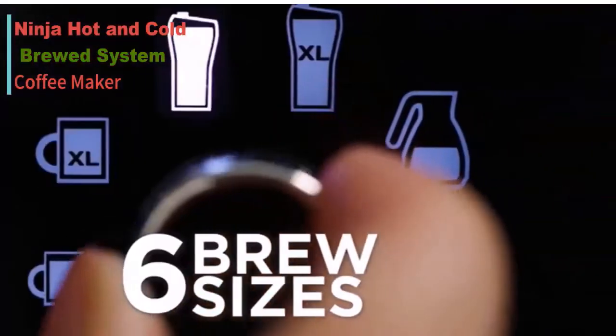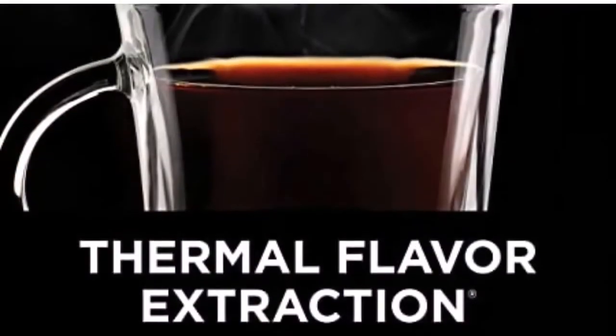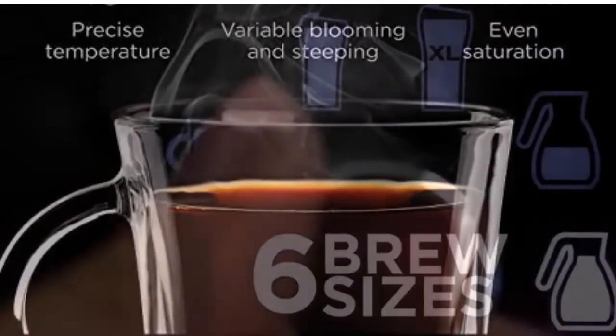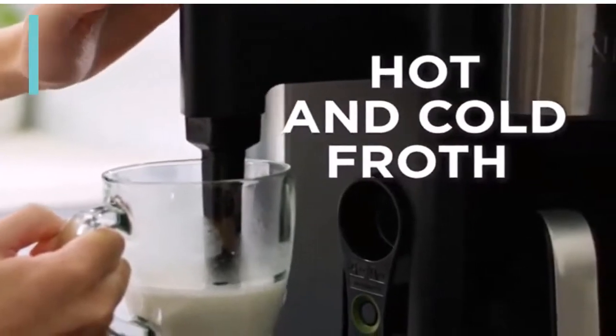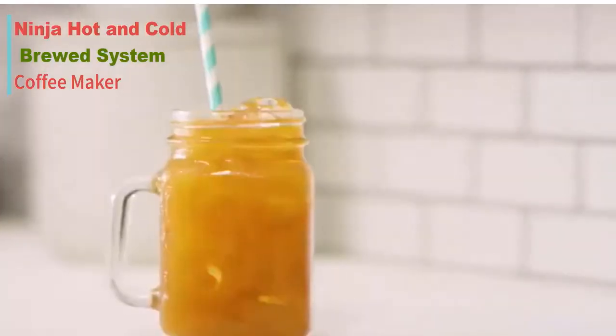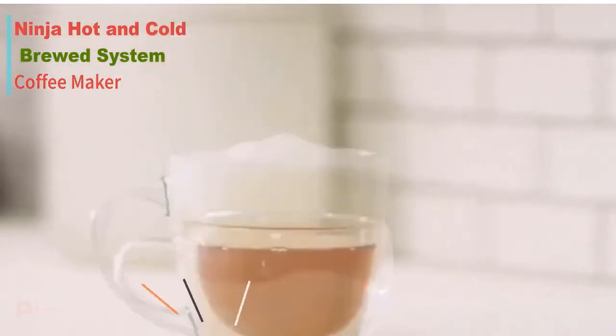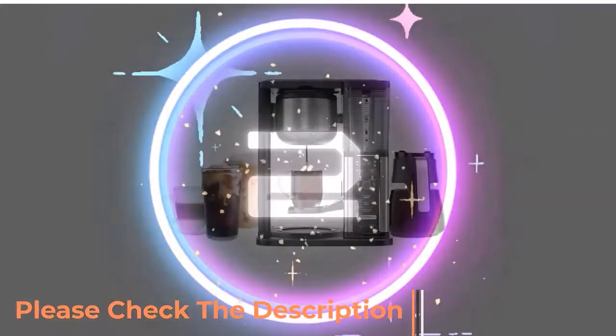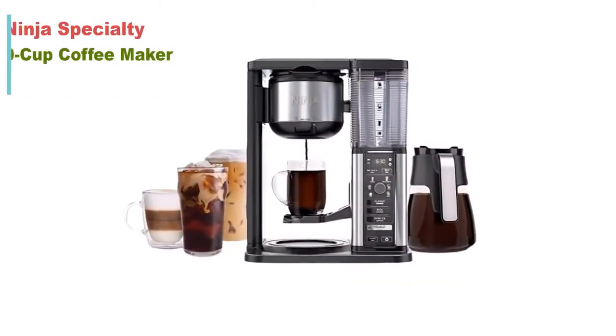Auto IQ one-touch intelligence technology is built in. The frother turns hot or cold milk into silky smooth froth in seconds with nothing more than the press of a button. Note: the thermal carafe is not dishwasher safe. For more details, check the description to get the link.